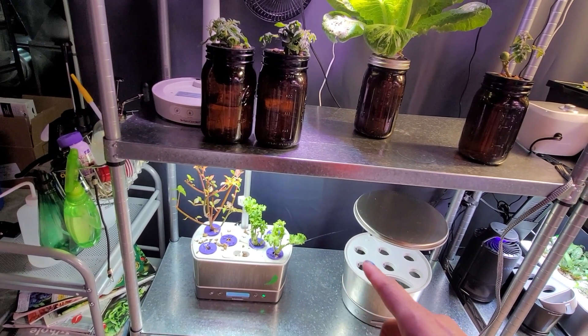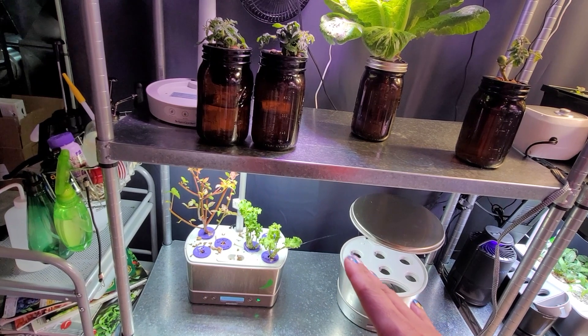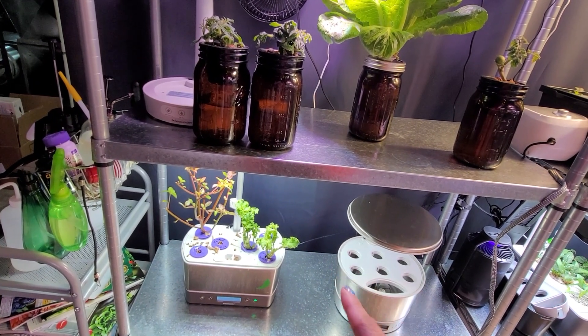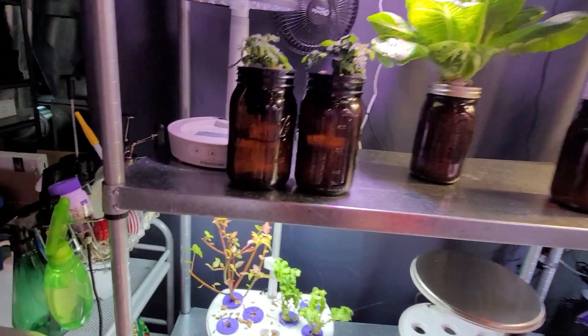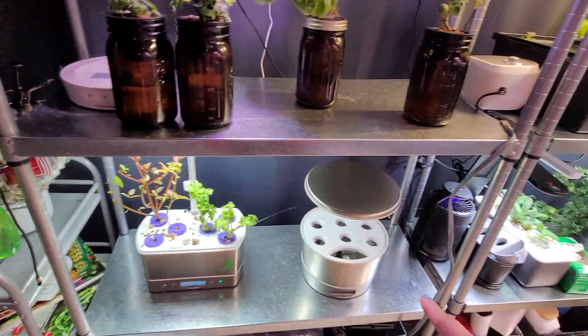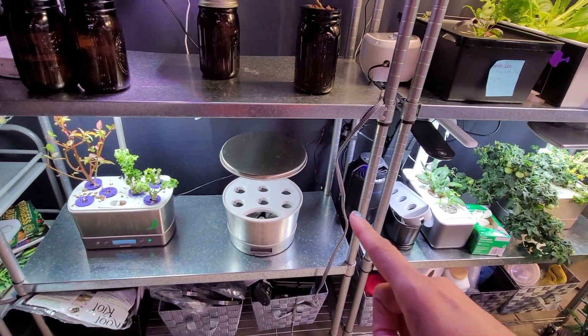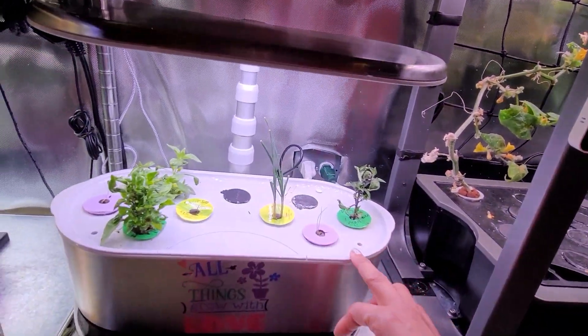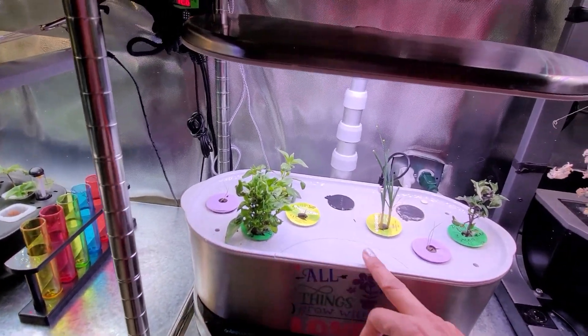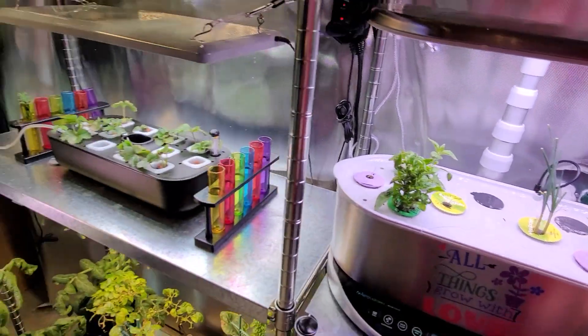Down here we still have some dwarf Siberian kale and Egyptian spinach — I'm probably going to harvest all of both of those today. The kale looks like it wants to make a comeback, but that spinach is growing so weirdly. I cleared this one out — it actually had some chives in it; I moved the chives to over here with these peppers, kind of surrounding the peppers to see if we keep the aphids away.